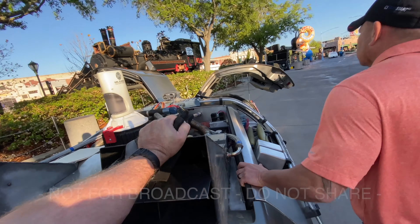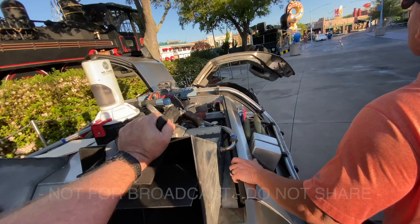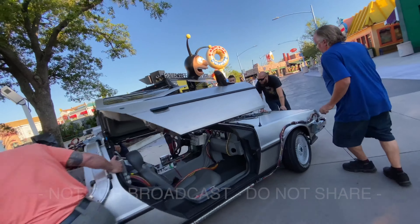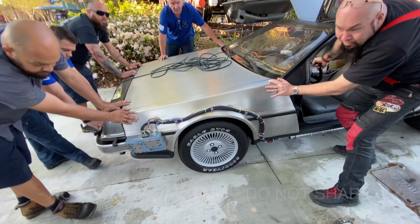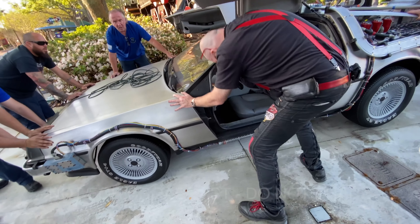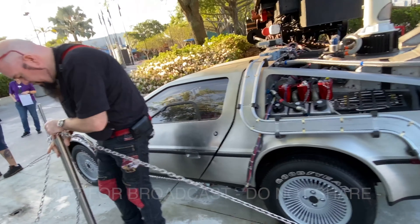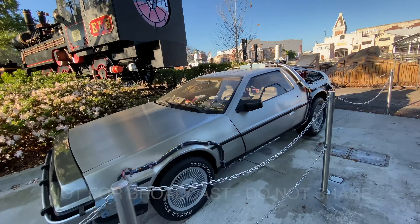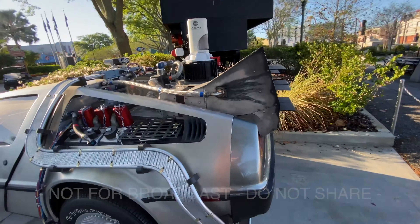The train from Back to the Future 3 is still there. So we're going to get the car moved. It looks good — you've got the room. There it is: the DeLorean Time Machine, and its new home next to the train. Gorgeous.